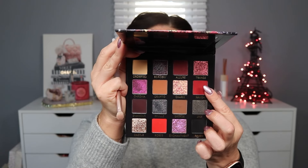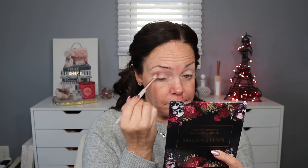Now I'm going to go into the shade Ravish and put that just in the crease in the outer V. I'm going to go in ever so slightly into any of these matte shades because the payoff is real — and that was just one dip. I'm going to place it before I start blending it out.